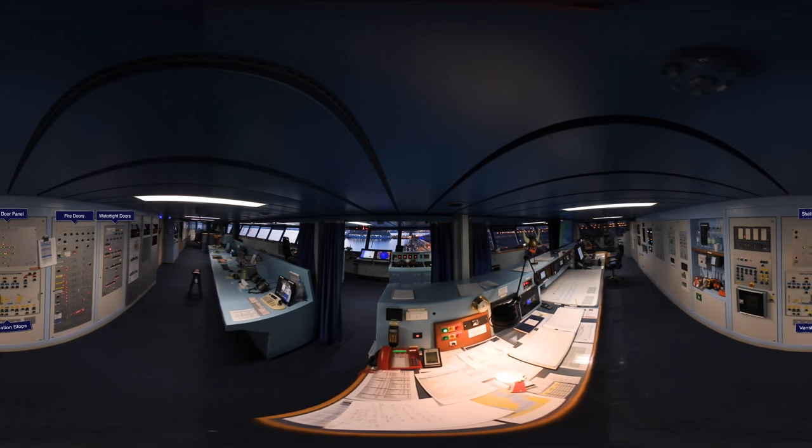Moving slightly further across, we can see the shell door indication panel, which shows the status of the hull openings, emergency ventilation controls, fire screen door and watertight door controls and their status indicators.